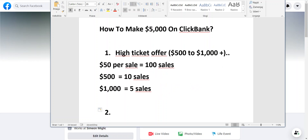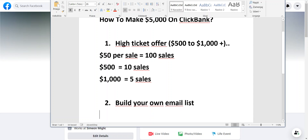Number two: after you have your high ticket product, you need to build your own tribe or following. What you have to do is build your own email list. I recommend having an email list — some people say YouTube or Facebook is good, but you always want to build an email list. Why? Because with an email list, you have a real business.